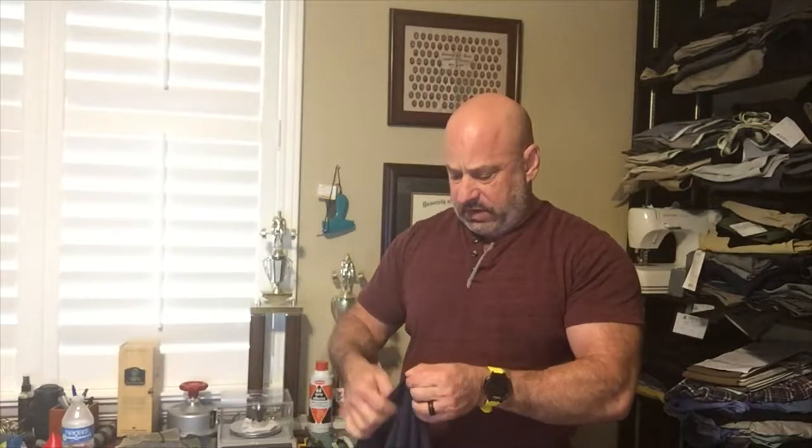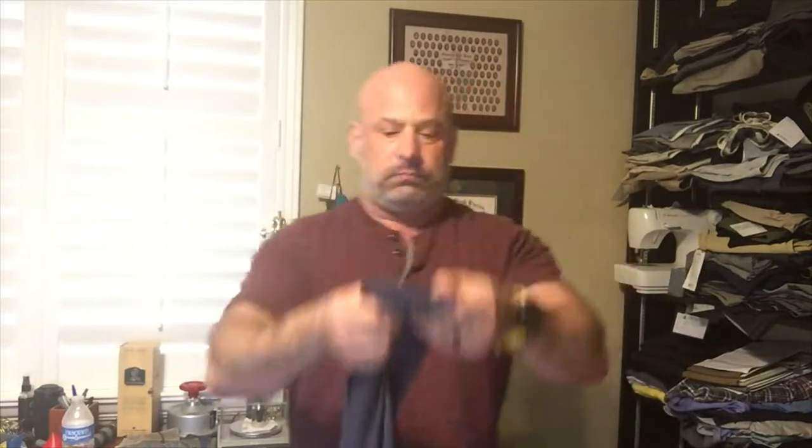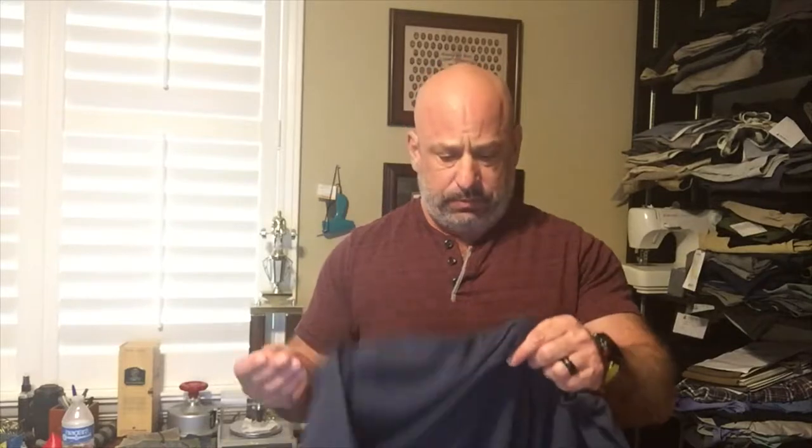Let's check the fabric content. 62% polyester, 33% cotton, and 5% spandex. Made in USA of imported fabrics, as I suspected. Machine wash cold with light colors, turn inside out, non-chlorine bleach when needed, and tumble dry low. So this is a poly-rich product. Polyester is a synthetic material made from alcohol, sugars, and acid — we'll talk about that more in a minute.